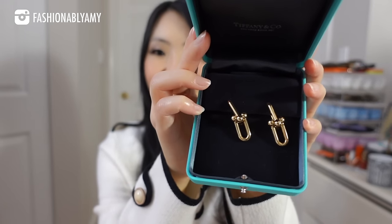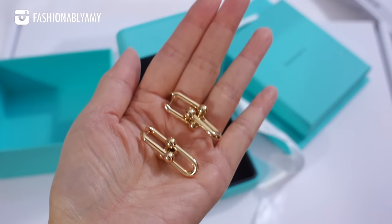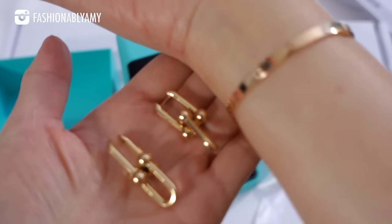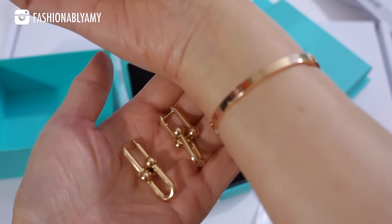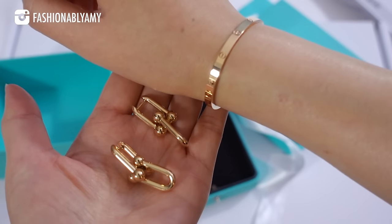Yes, finally — these are the Tiffany Hardware earrings in the large size. It is the size down, in 18 karat yellow gold. I went with yellow gold because I tried on both yellow and rose gold — they're both so pretty — but I was really drawn to the yellow gold this time. My store was completely sold out of this size in all metals — sterling silver, gold, and rose gold — so we actually had to order it. I finally checked this off my Tiffany wish list!